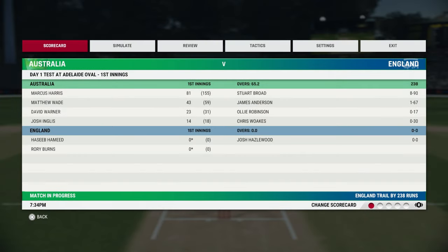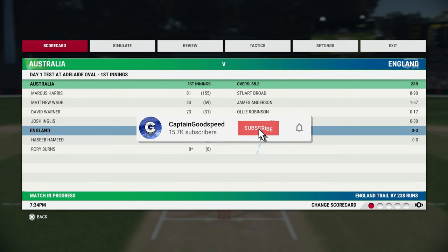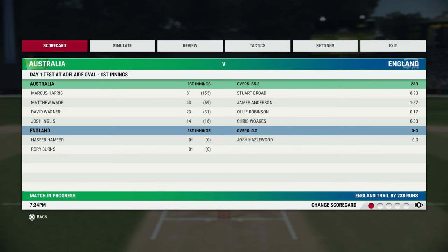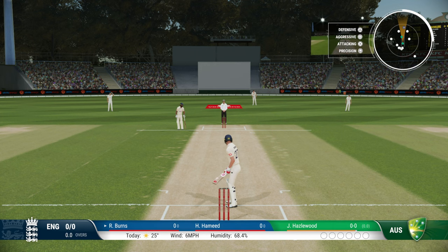Here we are then, back with some more Cricket 22. This is part 5 of our Ashes playthrough. Today we start the first innings of our second Test match. We've bundled out the Australians for 238. Stuart Broad, 8 for 90 - absolutely fantastic from him. Jimmy Anderson getting in on the action as well, 1 for 67. So it's going to be an intense start to this second innings.